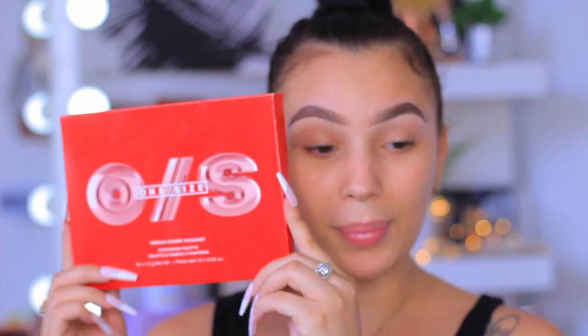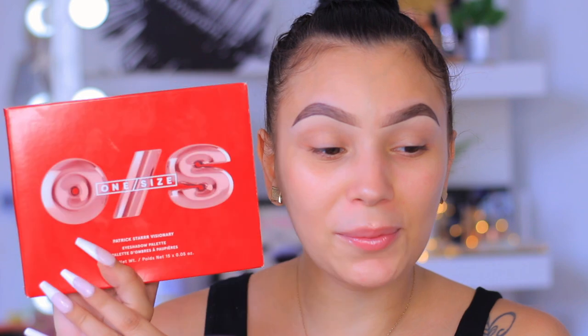First things first, I did pick up the palette. This is what the packaging looks like — really red and pink. I just love the whole name of his brand, One Size, like 'one size fits all' — that is just so genius. Anyway, back to the palette — this is what it's giving, very cute. I really love the packaging but we're about to jump into the palette in a minute.